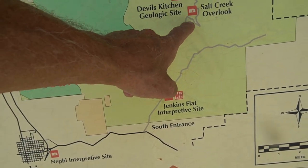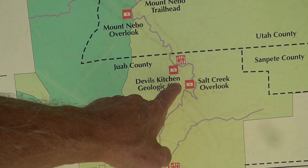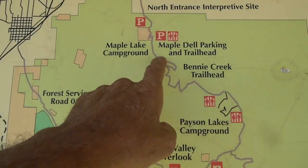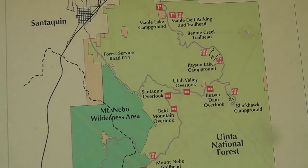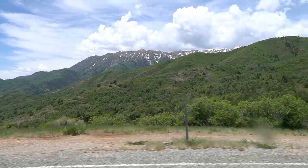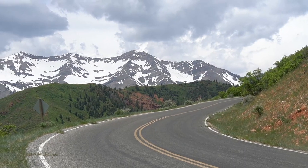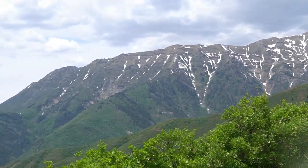I'm going to drive up here to Salt Creek Overlook and Devil's Kitchen Geological Site. Pretty neat — 7,000 feet, snow on the mountain over there. Look at the view up here. It's beautiful.